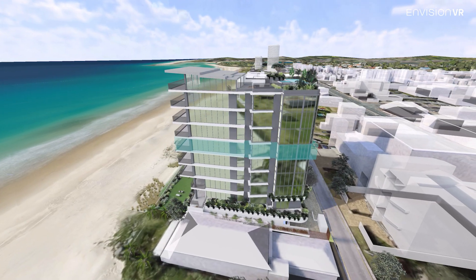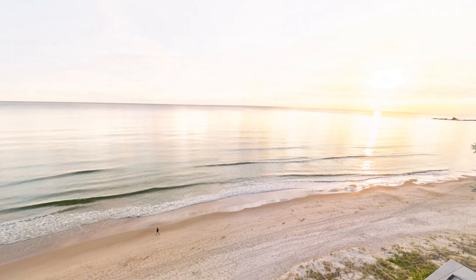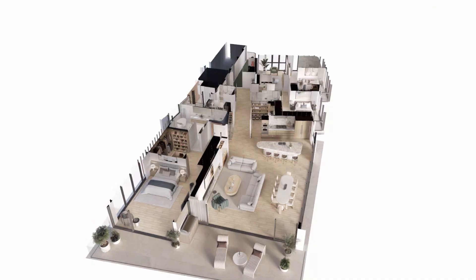The Athera project is a very unique boutique project. It's eight apartments, one per floor, on the beach, so it's a very small boutique project.